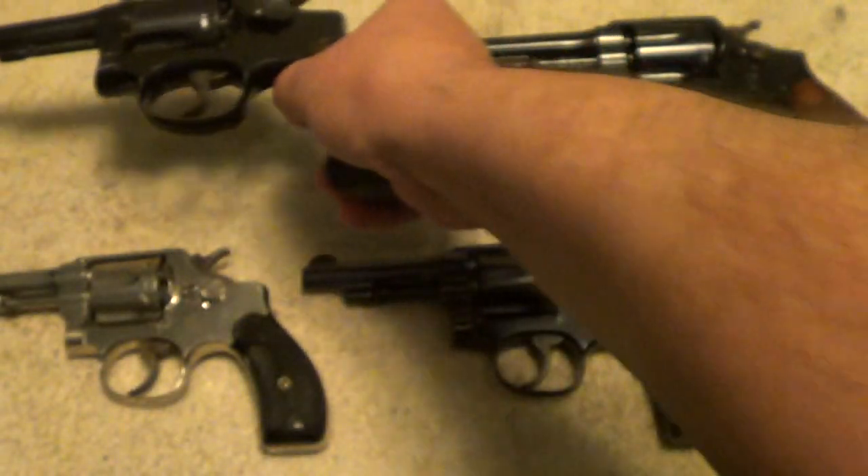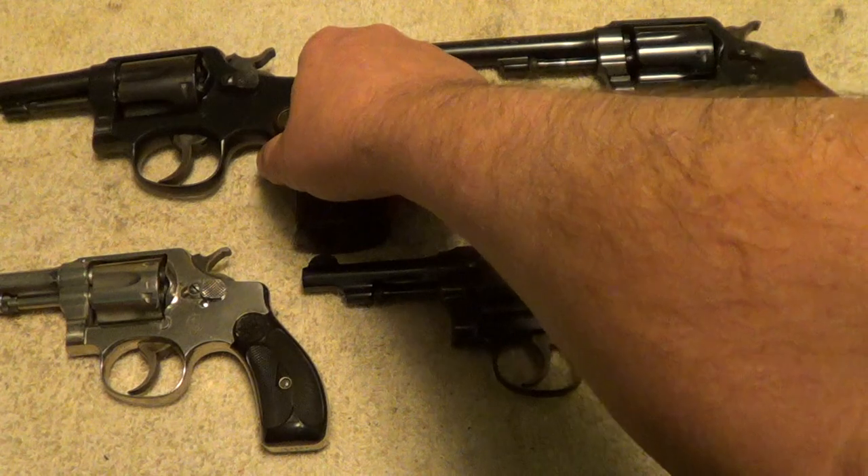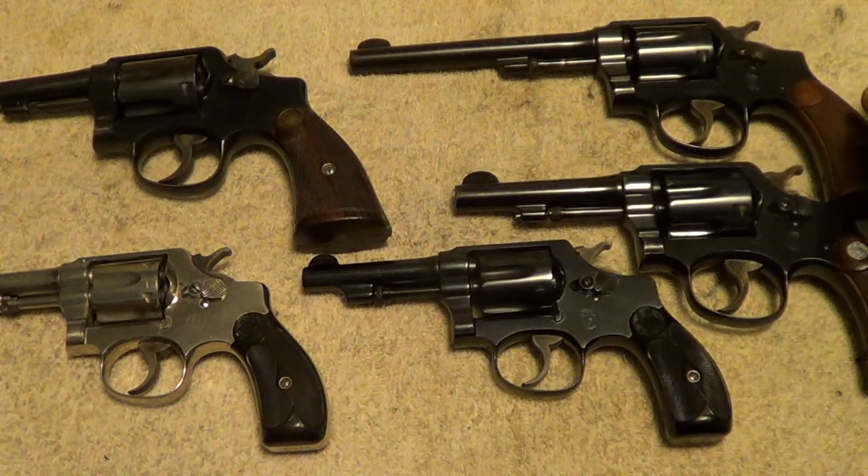This is the newest one of the bunch. When I get a chance I'll be doing individual videos with each one of these and get them out and do some shooting with them.